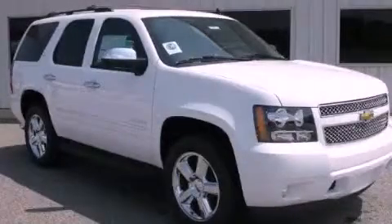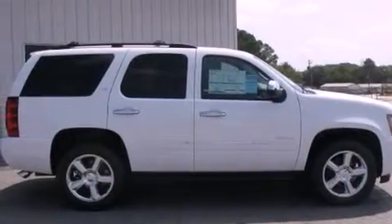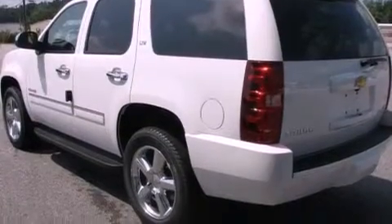This is a brand-new 2011 Chevrolet Tahoe, a vehicle with safety, comfort, and space. It features a 5.3-liter 8-cylinder engine and a 6-speed automatic transmission.